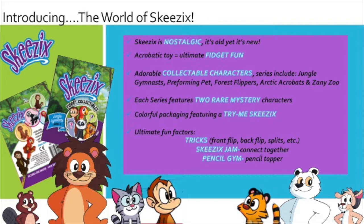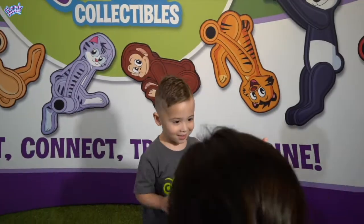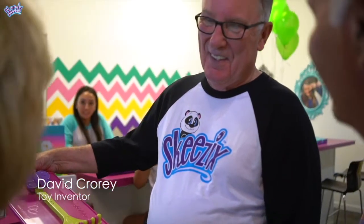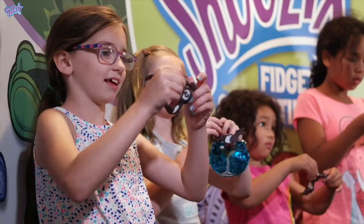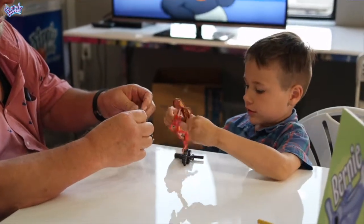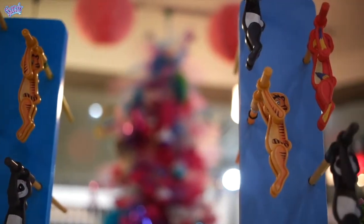Here's a quick peek at the world of Skizix. My dad's secret to success in the toy business has been to take classic toys and really improve upon them with a unique new twist. This acrobat toy, as it started, turned into more of a fidget toy, and then into something even more — a collectible series with characters, another big toy trend.